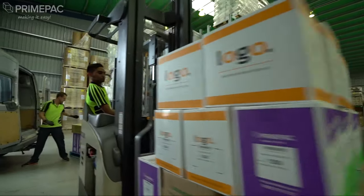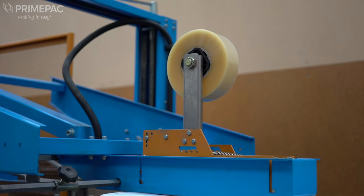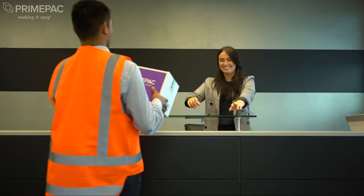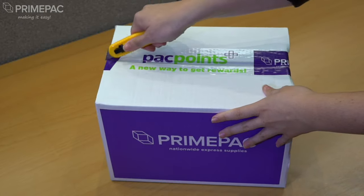There are thousands of packages couriered around the country every day, so it's no wonder that clever companies are printing their own brand onto packaging tape to help them stand out from the rest. Here at PrimePak we print packaging tape, and it's surprisingly simple and affordable.